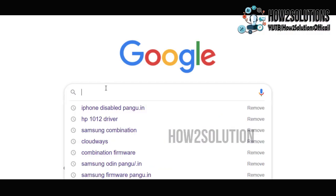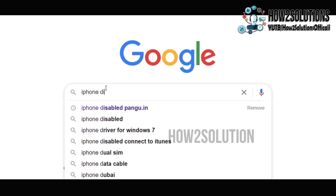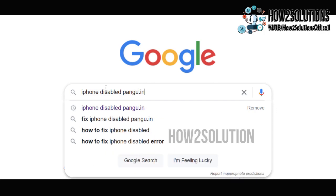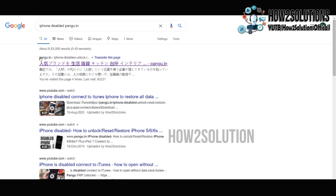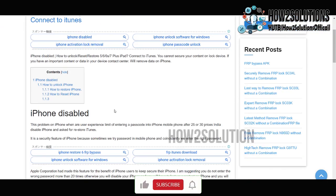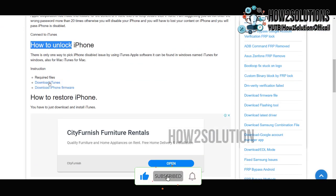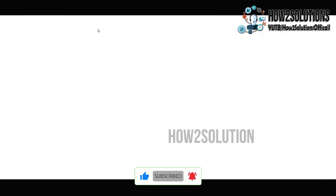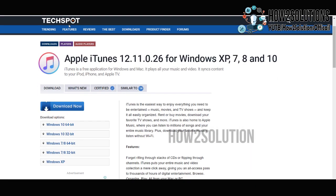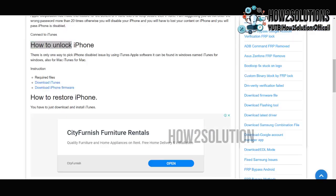Now let's start the solution. First of all, we have to download iTunes and the iPhone firmware. I am going to download these from pangu.in — you can find all the links there. Just open the page and scroll down to find iTunes. I have already downloaded it, so I am not going to download it again.